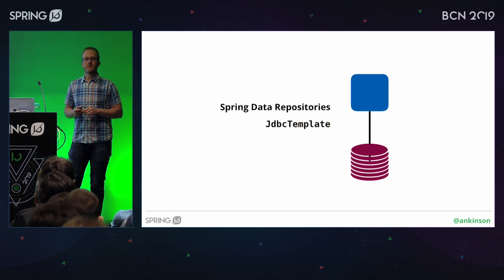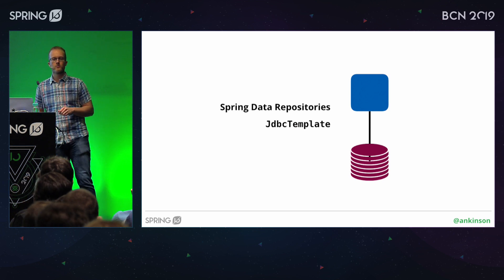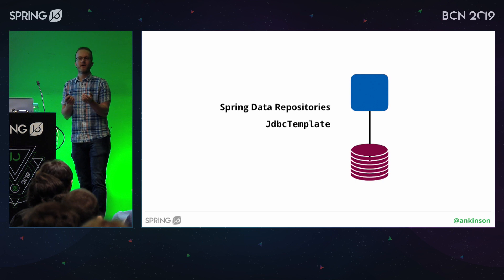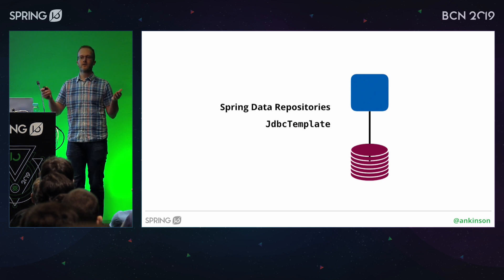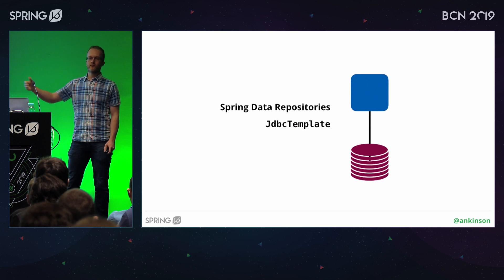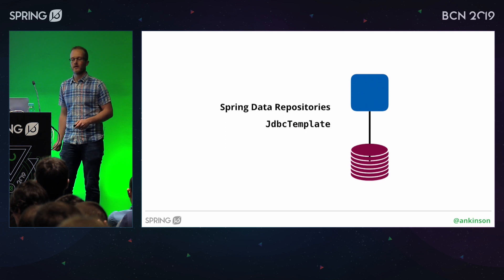JDBC template is in a similar boat. If you mock out JDBC operations, you might have made a typo in your query, got a column name wrong, put a bracket in the wrong place, or forgotten to quote something. If you just mock out JDBC operations rather than actually sending that text as a query to the database, you're not going to find out until something actually exercises that query against the real database — be that in a test later on, or once it's popped out of your deployment pipeline and is running in production.